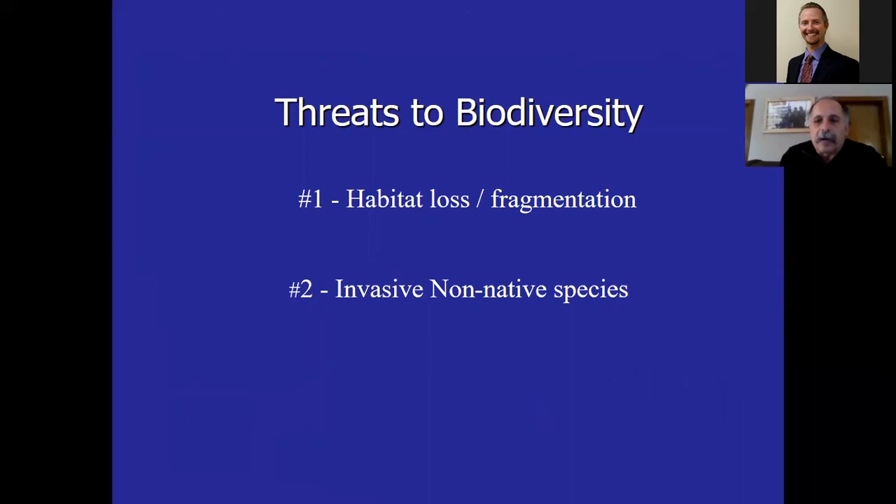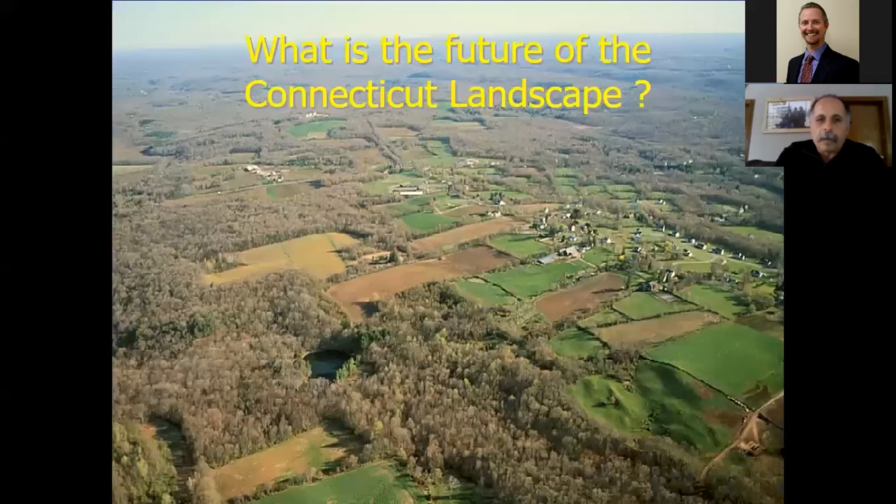Two things are going to reduce the biological diversity of our state here in Connecticut and also the planet: habitat loss and fragmentation, and the second greatest threat, invasive non-native species. Today we're going to talk about non-native plants and how we can manage them to create better habitats. I'll draw upon my work experience as a state wildlife biologist and also talk about things I've managed on my own land, where my family and I are biologically improving and restoring habitat in Sprague, Connecticut.